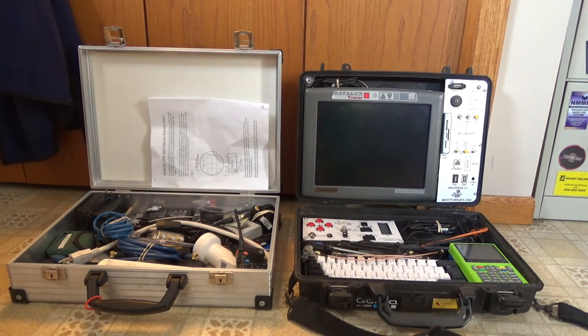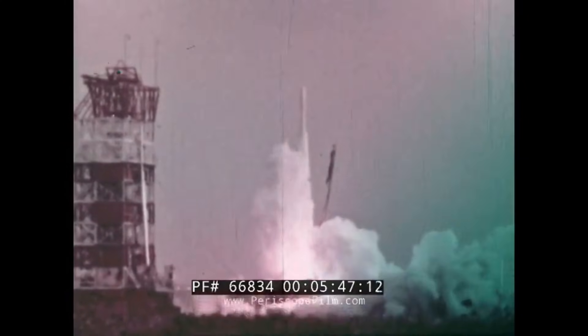Since we don't actually have our homemade spaceship finished quite yet, we're going to be using ground-based radio equipment to hunt for space pirates. The type of pirates we're looking for are space radio pirates. Back in the 1970s, the U.S. government launched a fleet of satellites known as FleetSatCom.